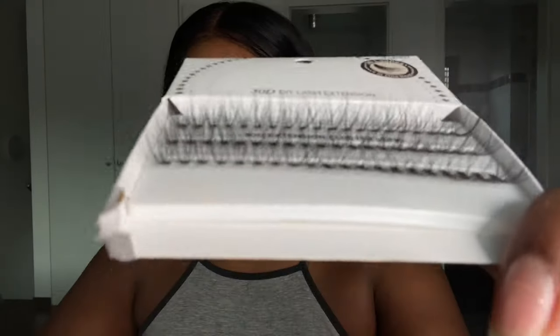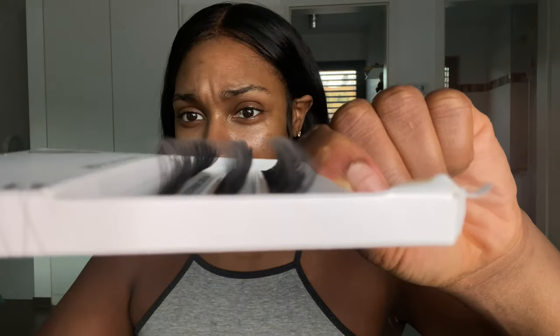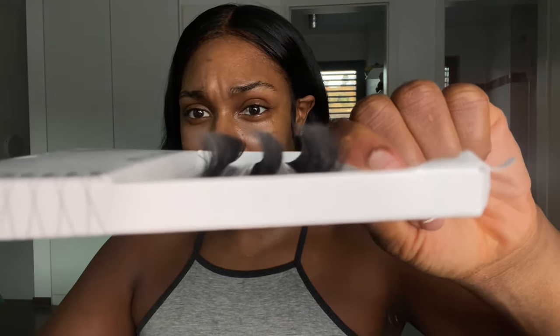Just wanted you guys to kind of see an up-close version of what the lashes look like. They have a nice little curl on them, and the package says self lash extension application in 10 minutes — so we love quick, efficient, and right on time. They're very full and dense but still have some see-through to them. These lashes are also very soft. They're not mink lashes, but they're very soft, so I'm pretty impressed by that.